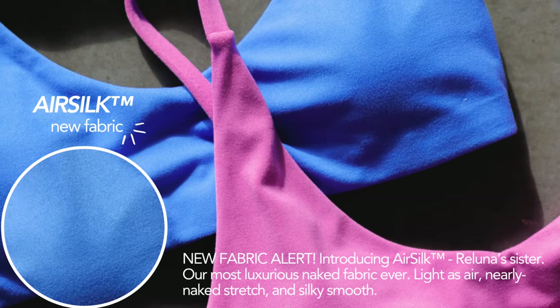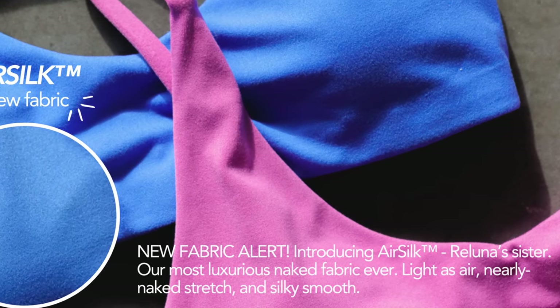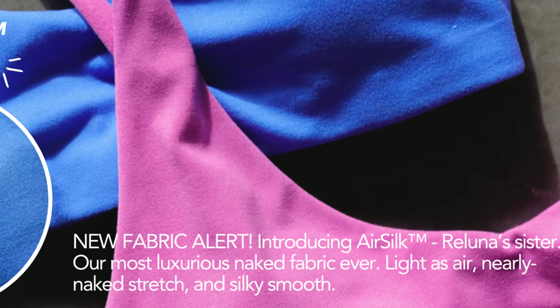Their most luxurious naked fabric ever — light as air, nearly naked stretch, and silky smooth. Yes, Paragon, you are right about all three of those things. What is the difference between this air silk fabric and the Reluna fabric? They're sister materials, but how are they different?